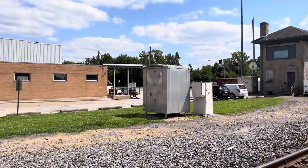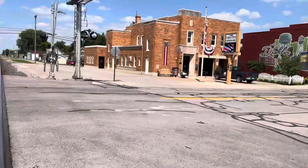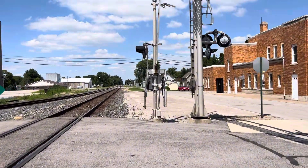Here's the relay case for the crossing. This is Main Street but also State Route 18. We've got a moment to cross — we're going to head over to the other signal, which is kind of similar but not really.